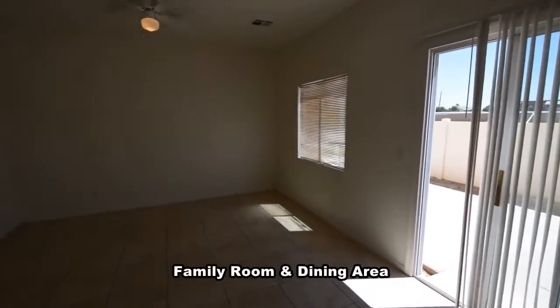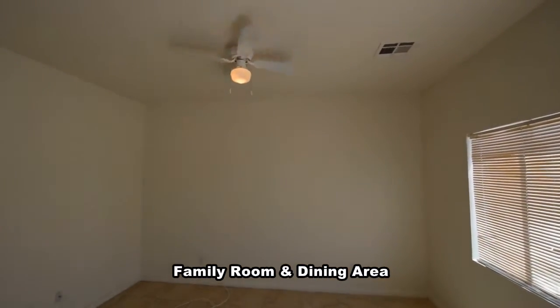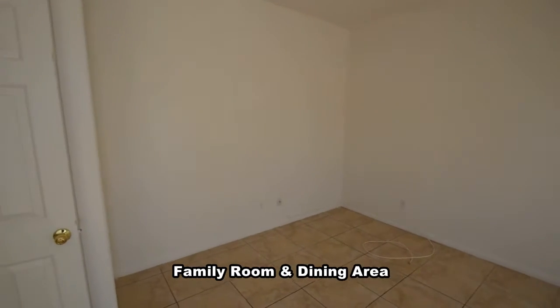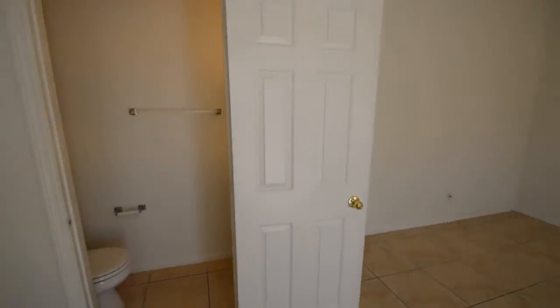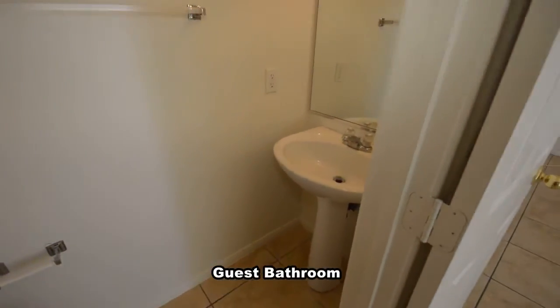The family room and dining area has a hanging light and a ceiling fan with light. The guest bathroom has a pedestal sink.